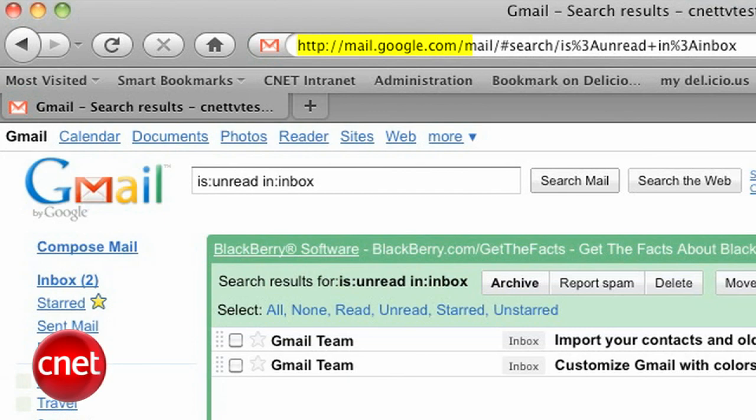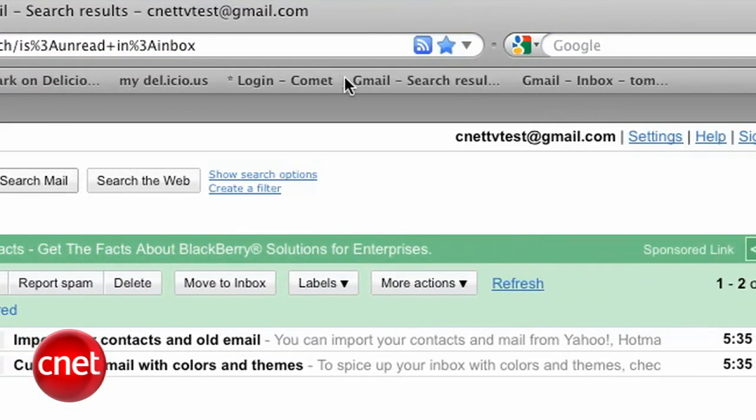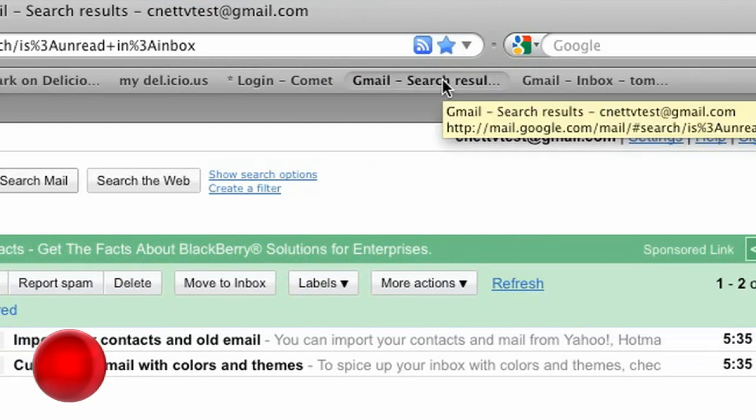Now you can bookmark that rather ugly but useful URL, and the easiest way would be to drag it right to the toolbar. Now that seems simple, so let's make it more complicated in order to make it a little easier later.